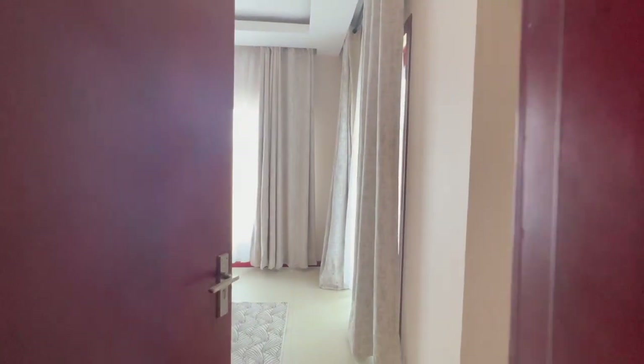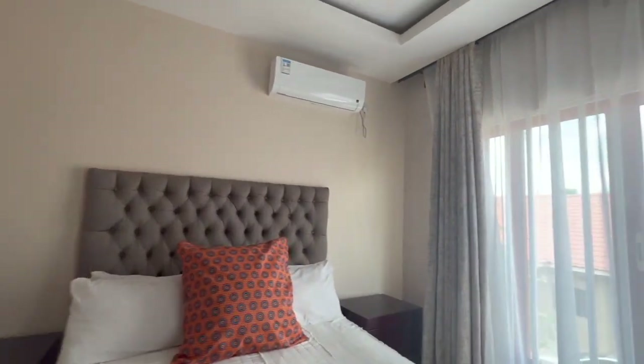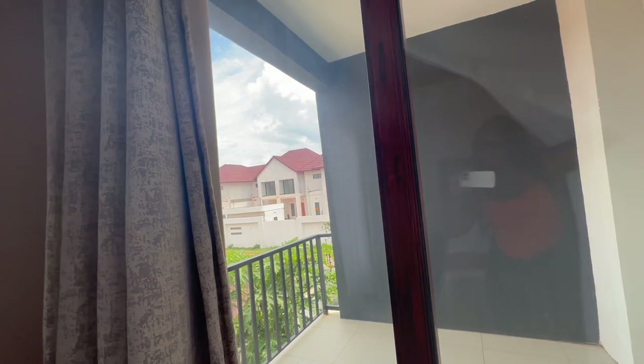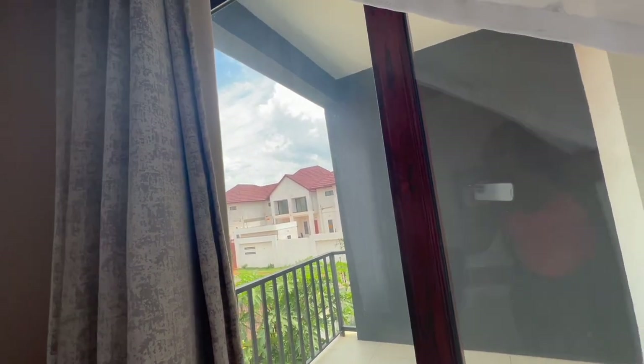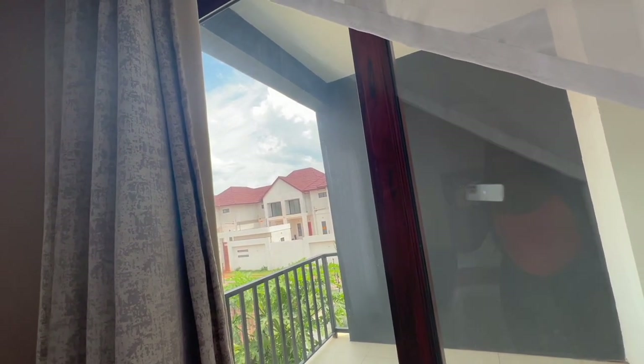Hi guys, so this is the other room in the apartment — upstairs. I didn't want to forget to show you. This is the view from outside. Look how massive that house is — it's huge. I don't know if it's apartments or two separate blocks.